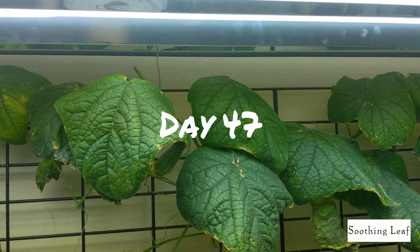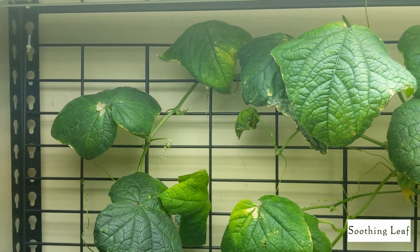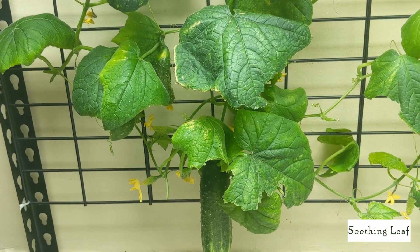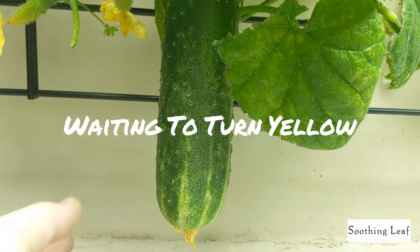Hey guys, welcome back to my garden. Today we have day 47 of the cucumber growth and things are off to a rough start. You can see looking around we do have this one beautiful cucumber that's still growing.